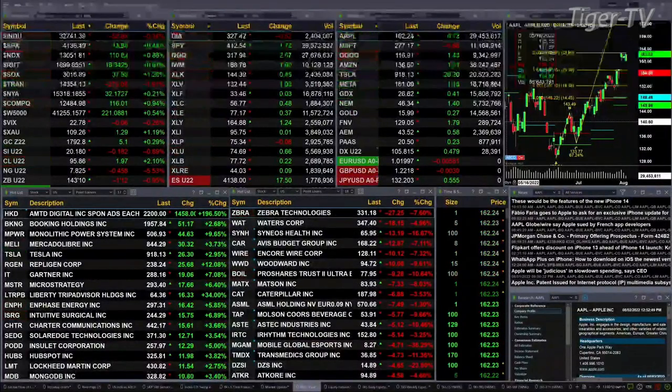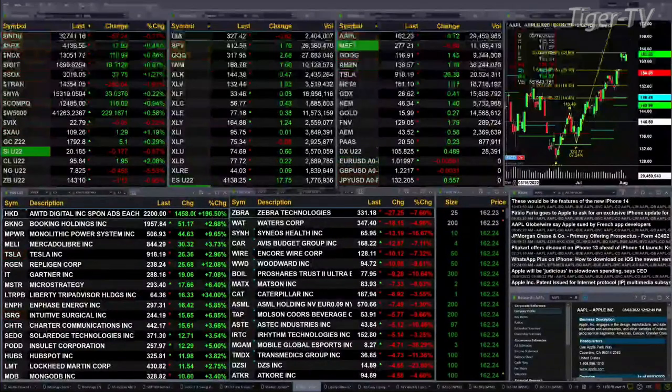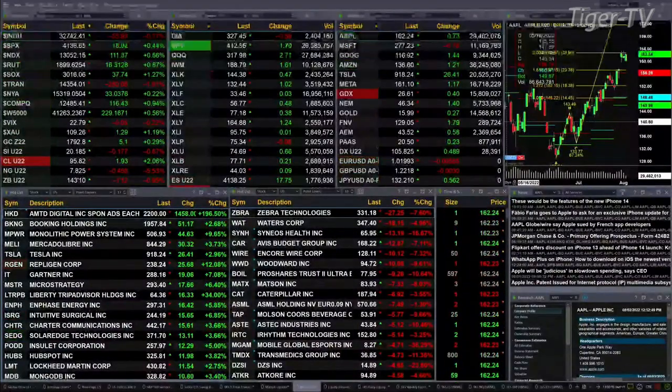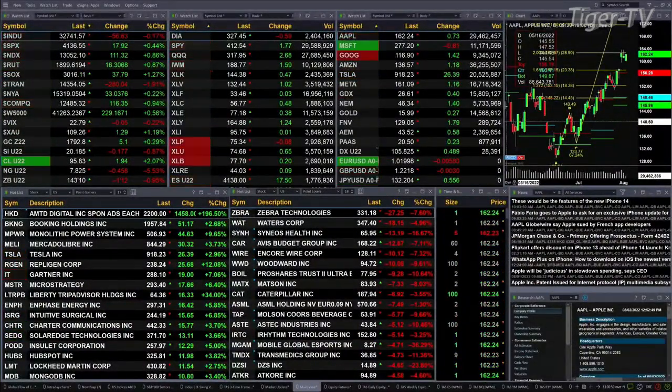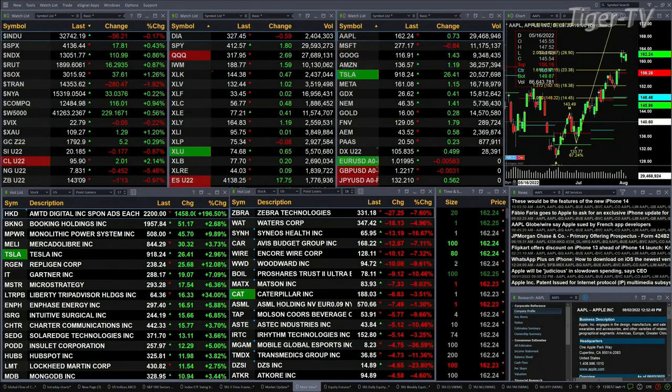Gold's up five bucks, trading at 1792. Silver's off 18 cents, 20.18 is the print there. Light crude up about two bucks at 95.84. Natural gas back 45 cents — seven dollars and 82 cents is the print there. The 30-year treasury is down one point and 12 ticks; 143.10 is the print.